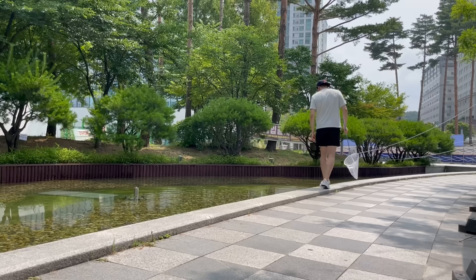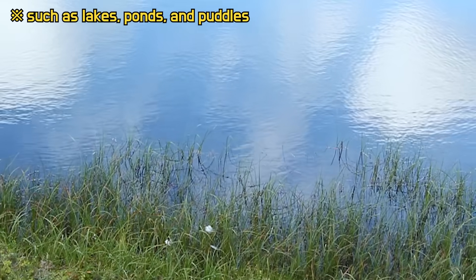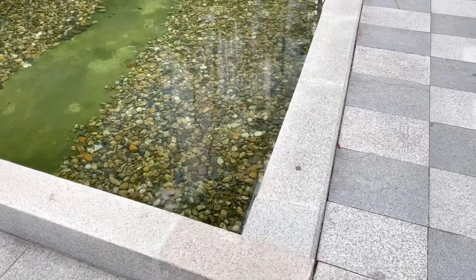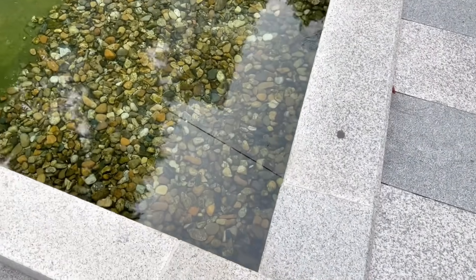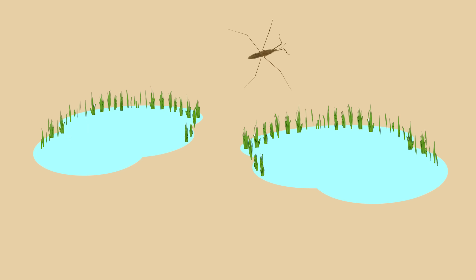I caught water striders myself and looked at their characteristics. Since they live in areas with minimal water flow, you can easily find them in places with stagnant water. They are found in many places because they can move between habitats.